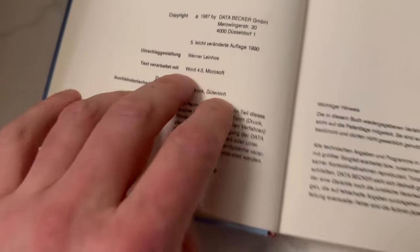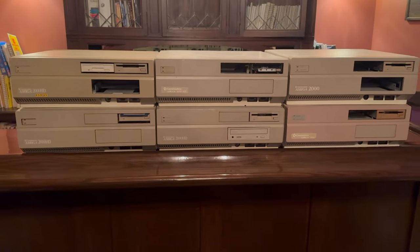I don't know German. Oh well, I can look at the pictures I guess. This book is like new — it's an old book but it's new. 1987, this is not a reprint.